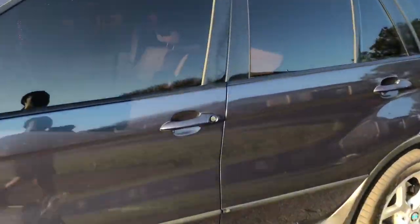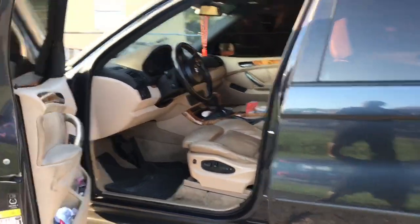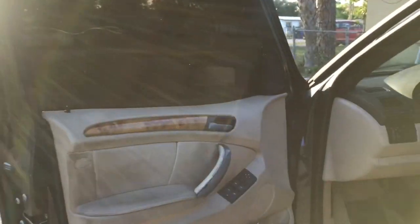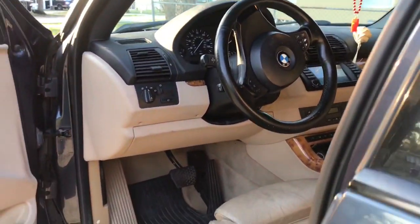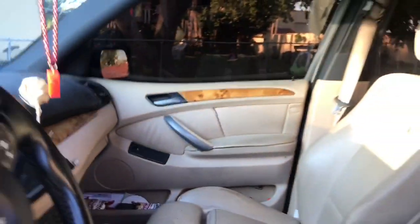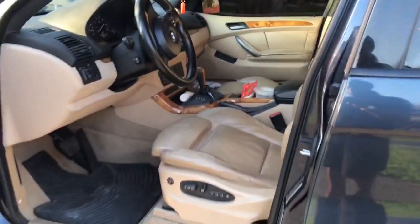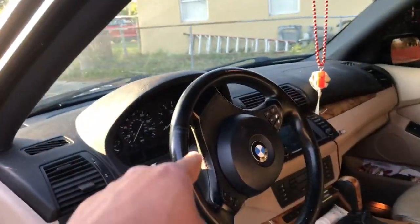Let me go around inside and show you guys the interior. I wish I had the black interior, but God led me to the beige, so gotta be happy with it. Very clean — I try to keep it clean. This X5 did come with the sport package: the seats and the steering wheel.